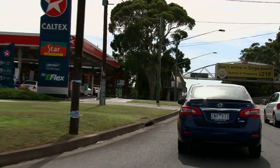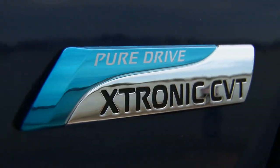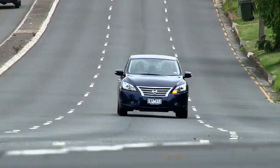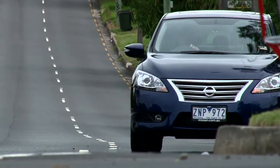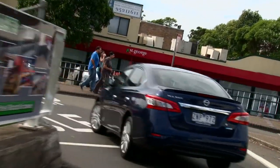One of the highlights of the new Pulsar is its fuel economy. Like a lot of small cars these days, the CVT transmission helps in providing great fuel consumption. Out on our highway loop we recorded the excellent figure of 6.2 litres per 100 kilometres. Around town it's not quite that good — 10 litres per 100 kilometres.